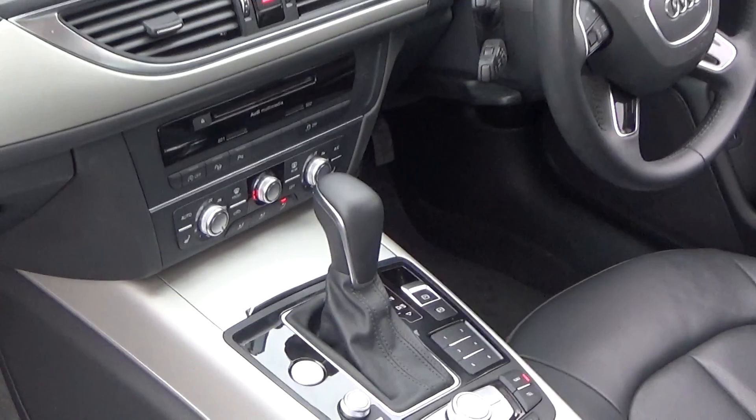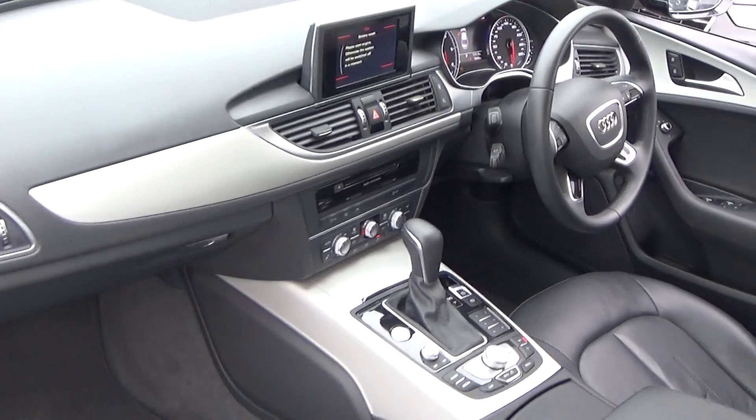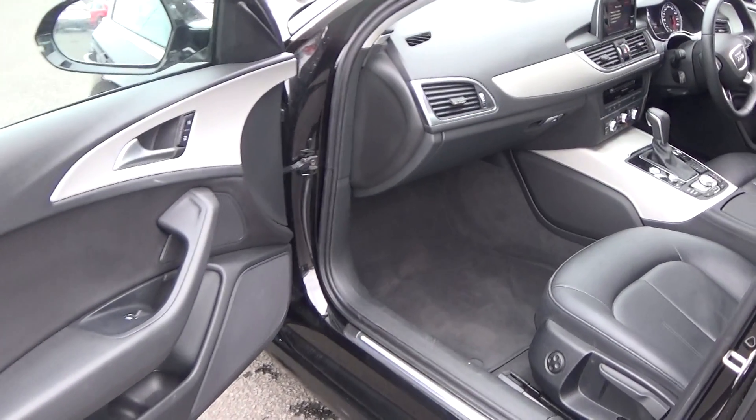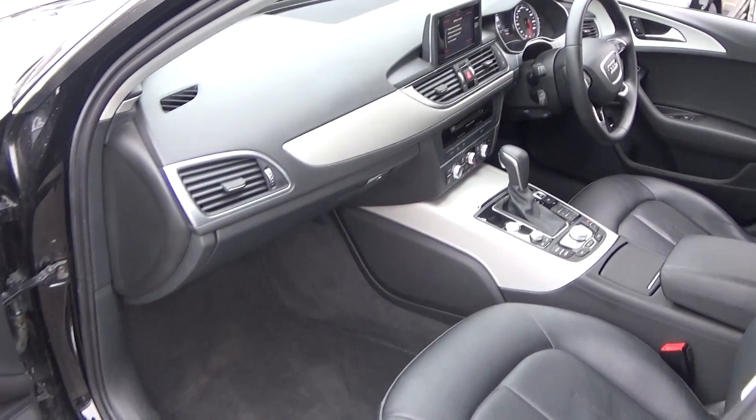A long list of equipment as you would expect with the SE model, including electric windows throughout and spacious ample leg room also on offer for your front passenger. As you can see, the vehicle is offered in immaculate condition throughout.